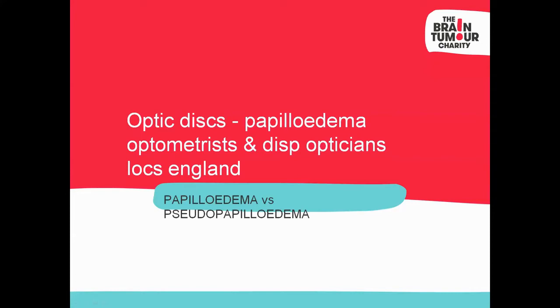My name is Lorcan Butler. I'm a dispensing optician and optometrist with the Brain Tumour Charity. My role as optical engagement manager is to engage with DOs and optoms throughout the UK by doing CPD events. This evening's presentation is called Optic Discs Papilledema, for both optoms and DOs — one CPD point interactive. I've been giving this talk for approximately two years across the UK with numerous ophthalmologists, and I'd like to pass on some of the clinical pearls I've learned from them.